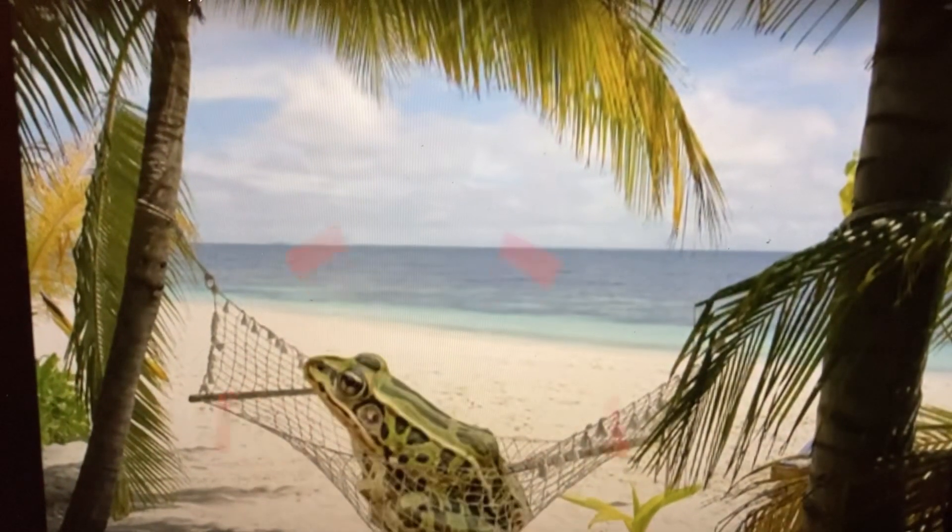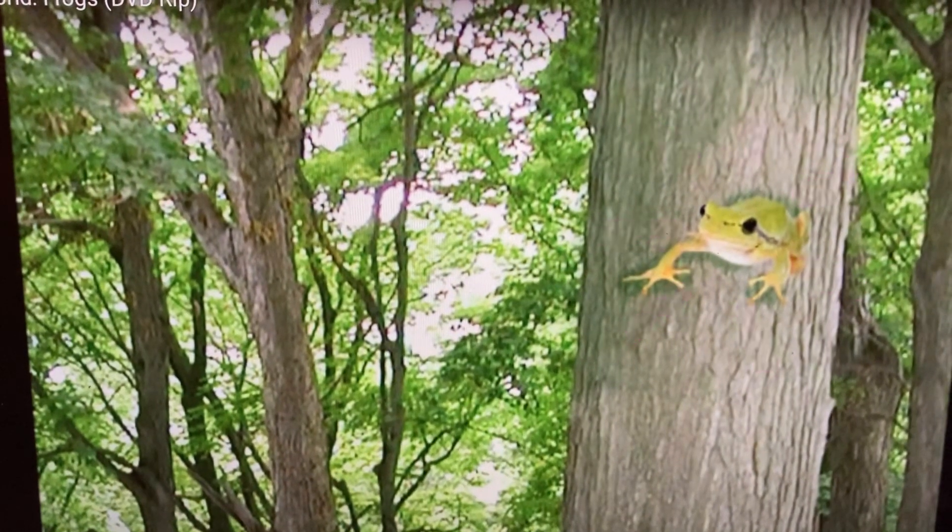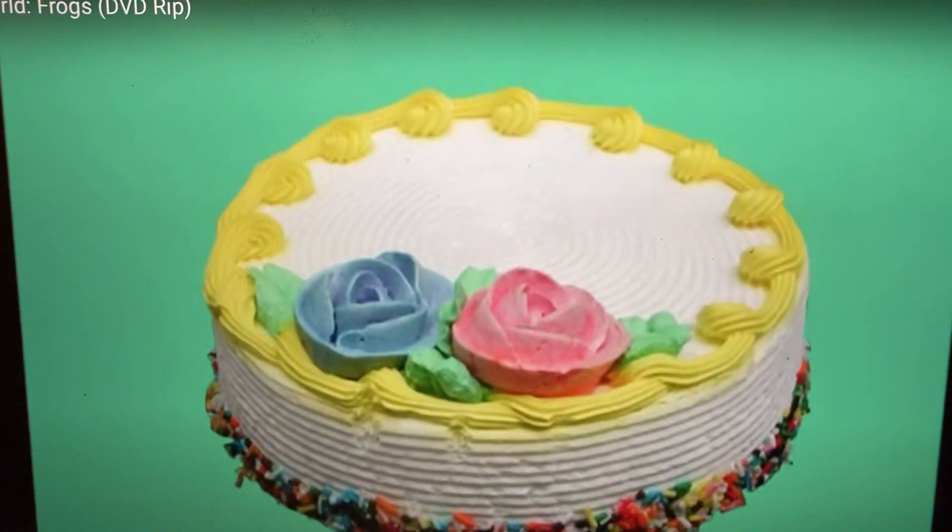Do frogs live in an igloo, in a tree, or in a hammock? In a tree, if it's a tree frog.